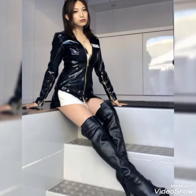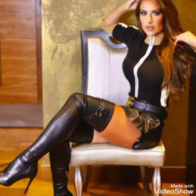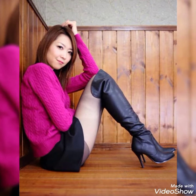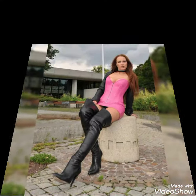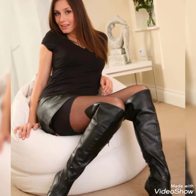Hello friends, how are you guys? I hope you guys are well and enjoying good health. Welcome back to my YouTube channel Fantasy Fashion. Today I'm here with a new video showing the most amazing and very stylish collection of leather thigh high heel boots. All these designs are so amazing, stylish, and beautiful.